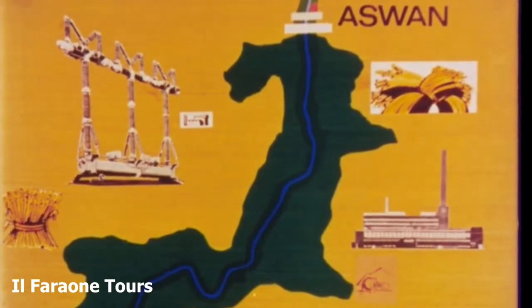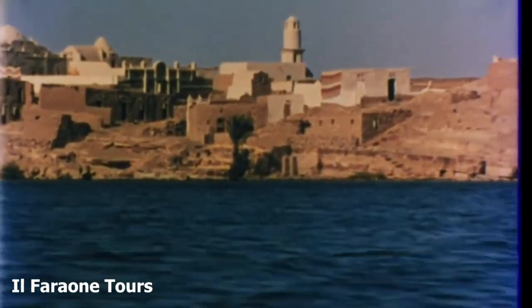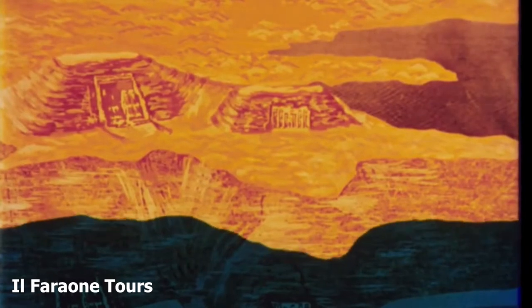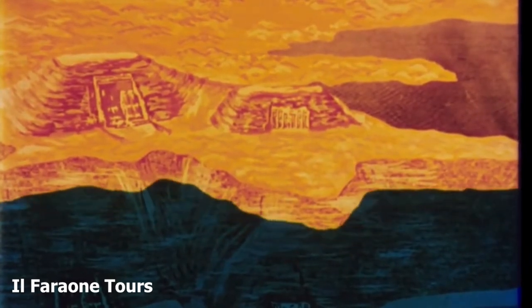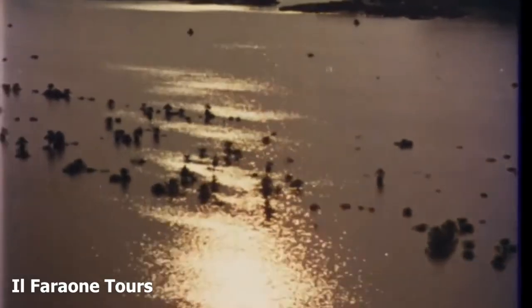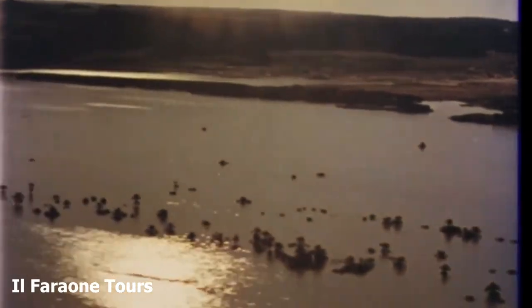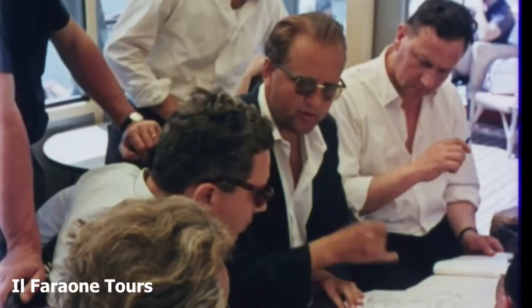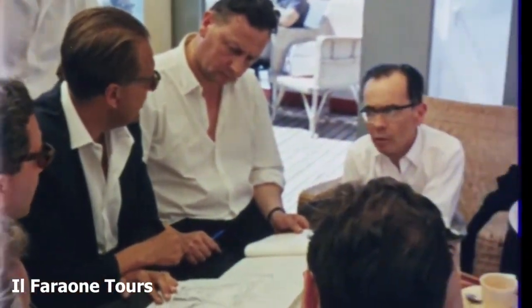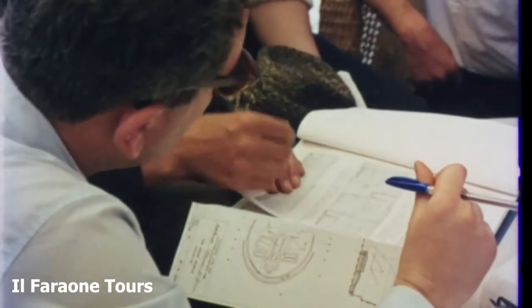Of course, the building of the dam has had its drawbacks. Hundreds of thousands of people had to be resettled. Irreplaceable monuments of the golden age of Nubia would have been destroyed if something had not been done at the last moment to salvage them. The threat to the monuments of Nubia alarmed the world. The United Arab Republic appealed to UNESCO for help. UNESCO launched an international campaign to save this heritage of the past, and more than 50 countries agreed to share the financial burden. A race against time and the rising waters began.